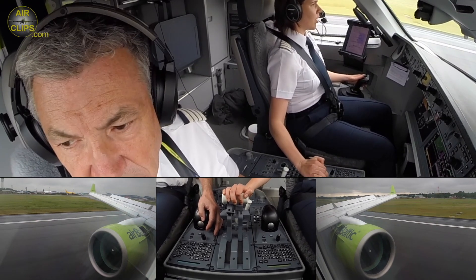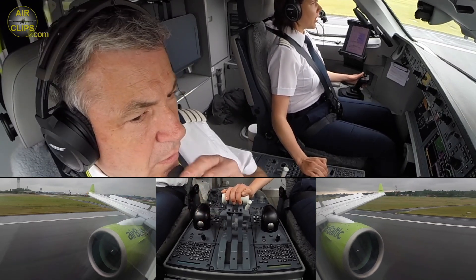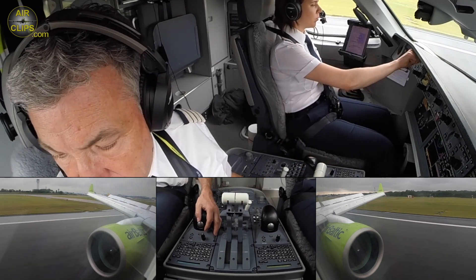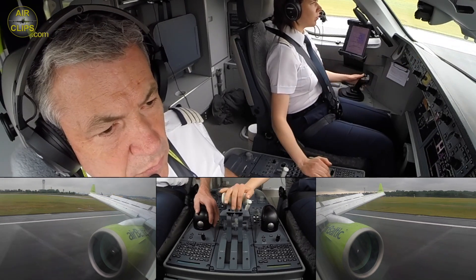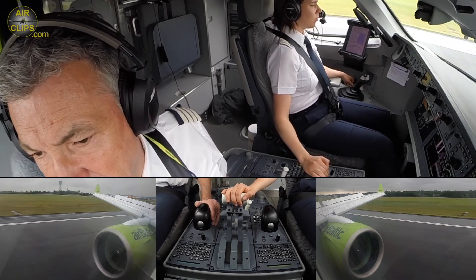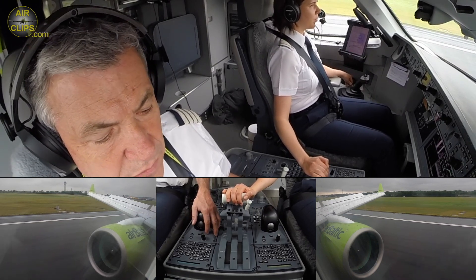30 knots. Out of reverse. Manual braking. I'll take the next one to the right. Sure. Air Baltic 6 Alpha 1, vacate Sierra 5, right turn on Sierra. Sierra 5 and Sierra — copy it. Right. Care. Well.